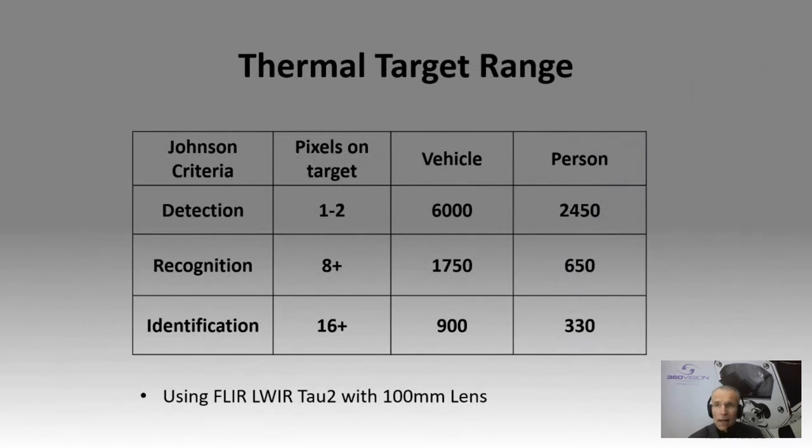Let's look at some of the ranges that are capable with thermal — classing long wave and borrowing from FLIR using their Tau2 100mm lens. These are the maximum distances to observe those detection ranges. With detection — just one or two pixels on target — potentially a vehicle six kilometres away from the actual camera. Caveating that, these are ideal conditions. We've still got around 2,500 metres for a person at detection level. Moving on to recognition and identification — still at a kilometre for vehicle identification, or 350 metres identification as far as persons are concerned. Some very long distances are capable using thermal technology.